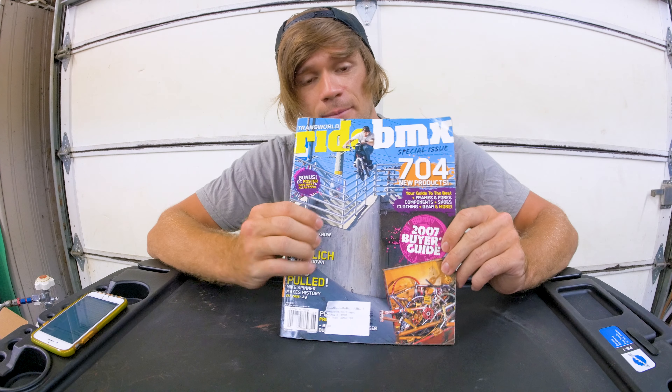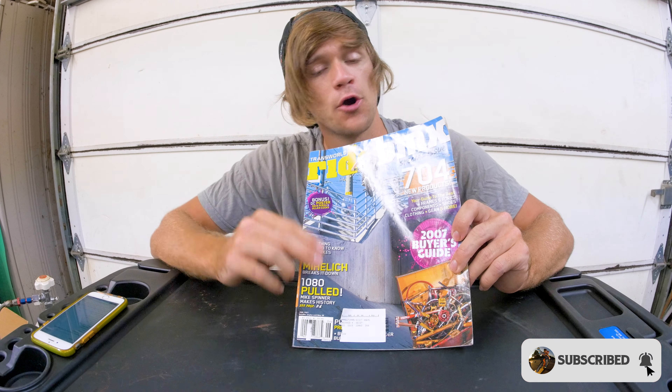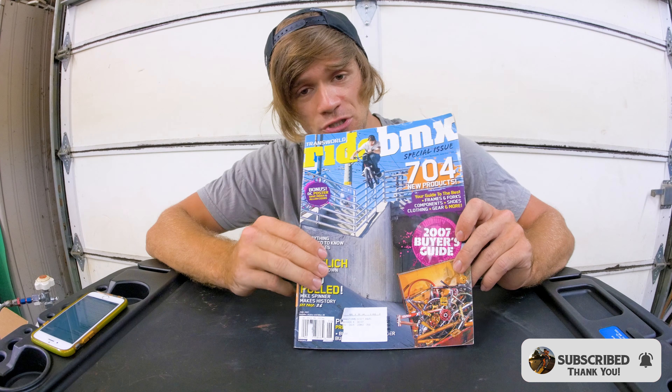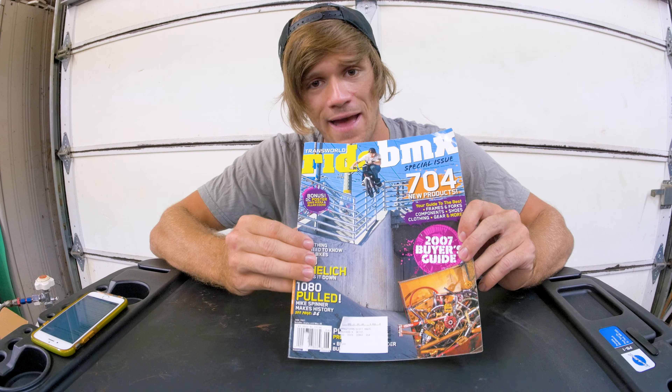Depending on how long you've been riding BMX, you may remember Ride BMX magazine — some of you might even remember this exact cover. Ride BMX was a magazine that existed for over 20 years but unfortunately doesn't exist anymore. In my hands I have the June 2007 issue of Ride BMX magazine.